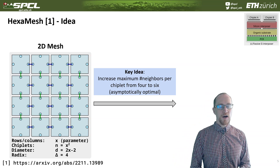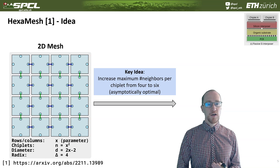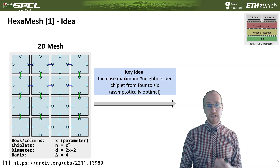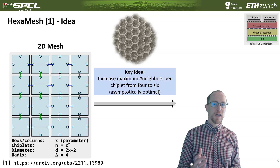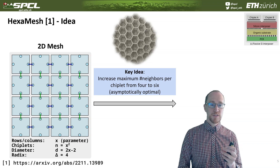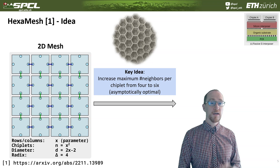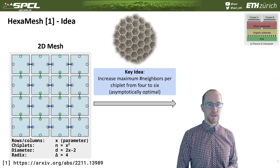The question is: how do we increase the maximum number of neighbors per chiplet? We are on a two-dimensional surface, so what is the maximum number of neighbors we can get from a regular tiling of any shape? Many of you may know this — the answer is a honeycomb pattern. The honeycomb is the ideal tiling of a two-dimensional surface without gaps to have as many neighbors as possible: six neighbors. You can prove this is the maximum number of neighbors possible with such a tiling of identical objects. The proof is available in the arXiv paper, also published at DAC.